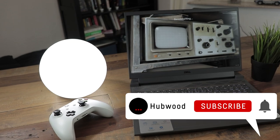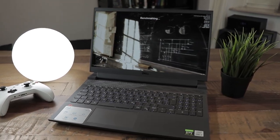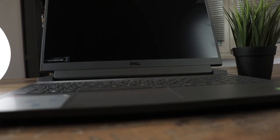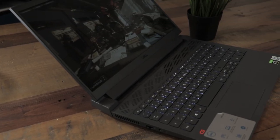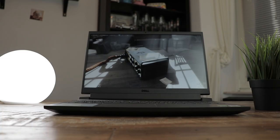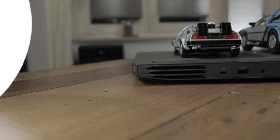Hey folks, my name is Hubwood and today we are going to take a very close look at the gaming performance of the Dell G15, which in today's version comes with an RTX 3050 and an i7-10870H, which is an 8-core and 16-thread high-end CPU. The RTX 3050 is the little brother of the RTX 3050 Ti and unfortunately they only come with 4GB of VRAM, so I tested the games in a way the VRAM would be big enough, meaning not very high or ultra settings for newer AAA titles.